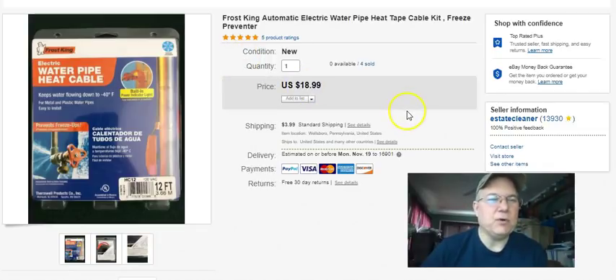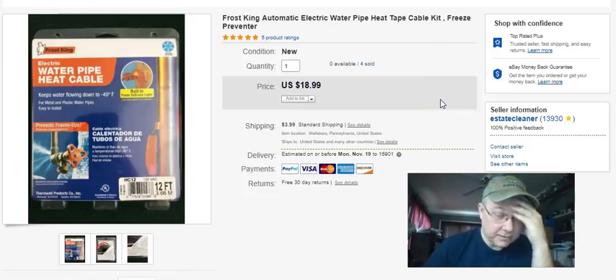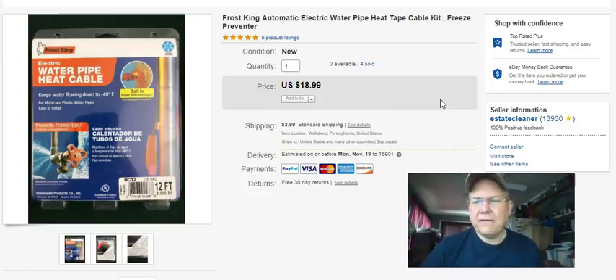Water pipe heat cable - it's a heat tape. I bought these at Walmart, they were clearanced out. I got this one for five bucks, listed it April 18th this year, sold September 24th for $18.99 plus shipping. I got these one year and couldn't sell them for a long time, and then they finally all sold out real quick. These I just got last year at the end of the season - listed in April, they naturally take longer to sell because it's summertime and not many people are looking for heat tape.